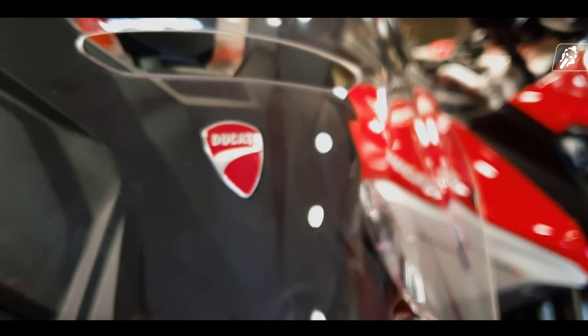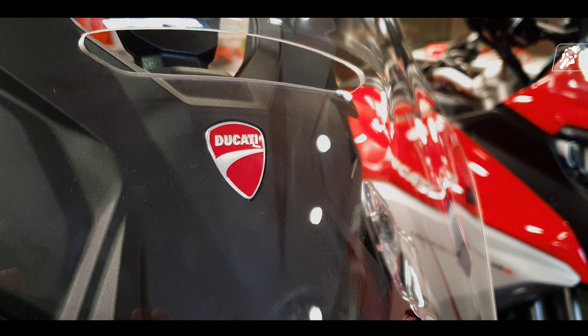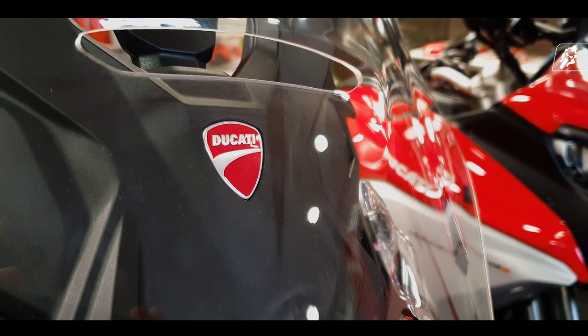The Multistrider V4S is the first motorcycle in the world to be fitted with a radar system in both front and rear fairing. This enables functions like adaptive cruise control and blind spot detection.